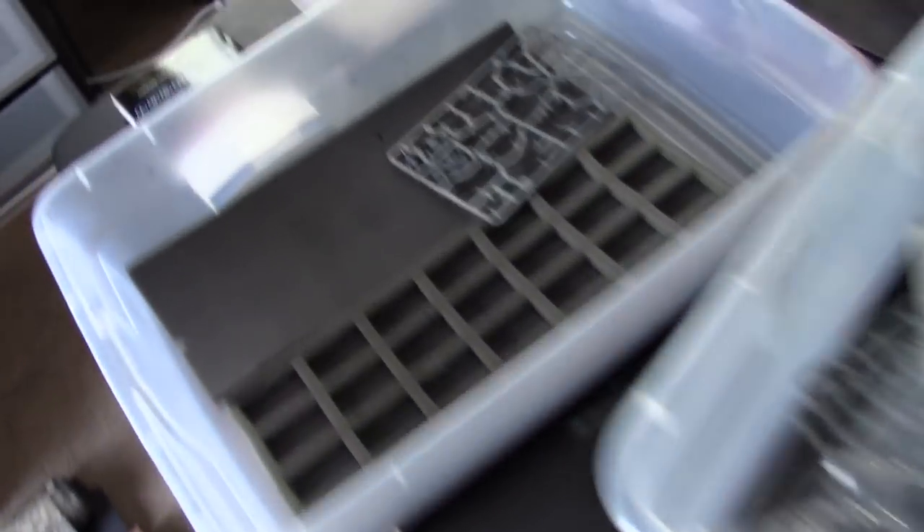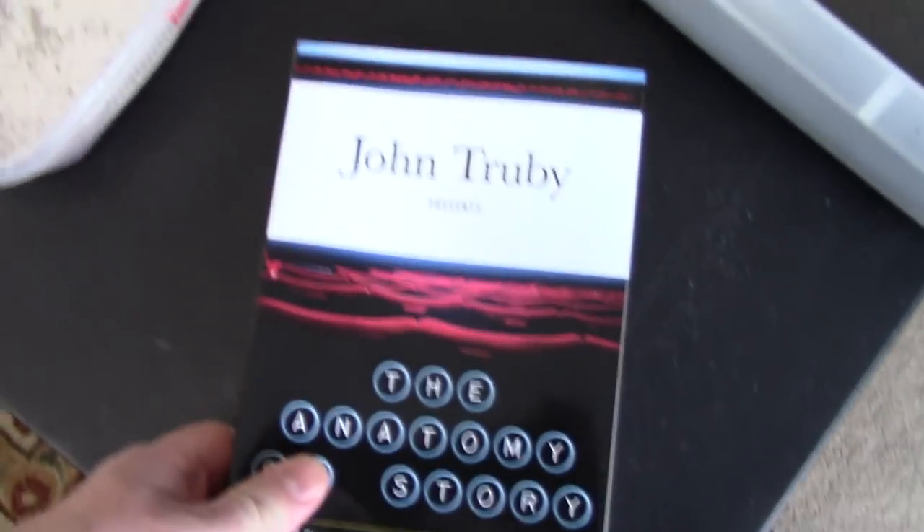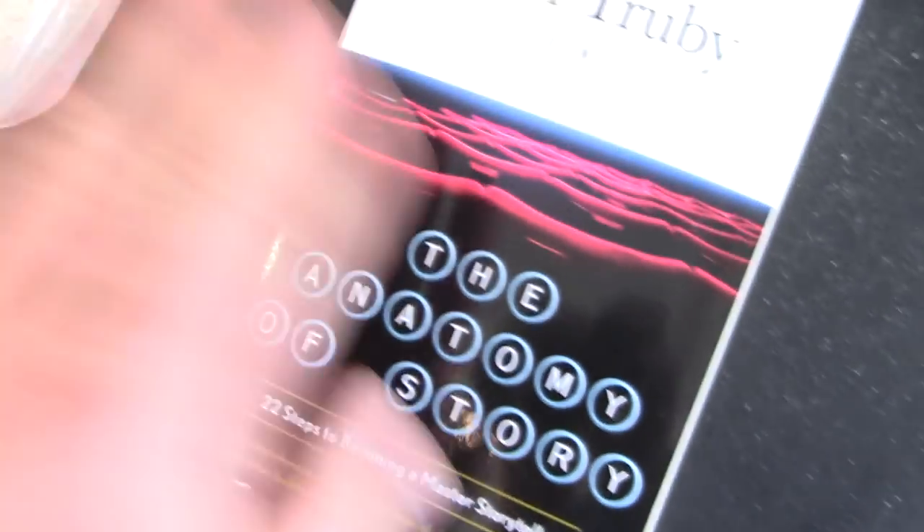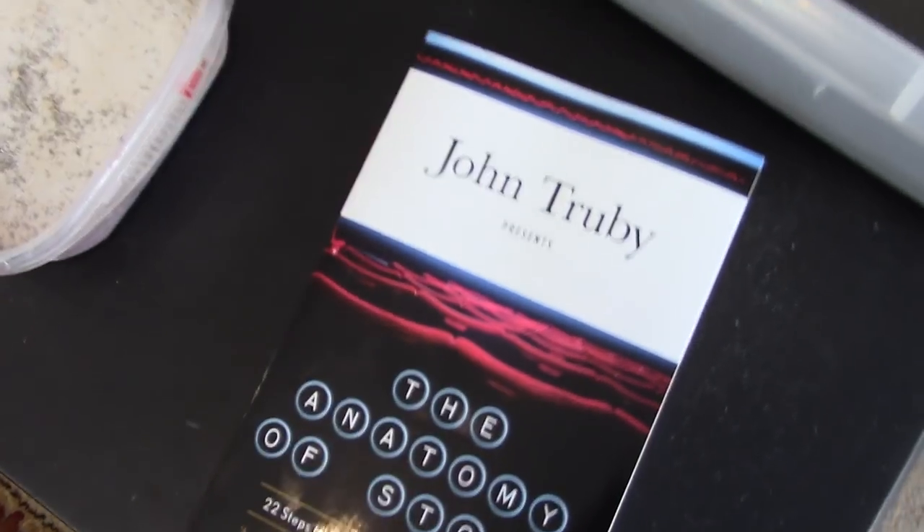I'm going to be teaching a couple of people how to play Age of Sigmar, very excited about that. We're going to give them a spin. I've been working on some Tau stuff. Oh, I got a new book — John Truby's 'The Anatomy of a Story.'